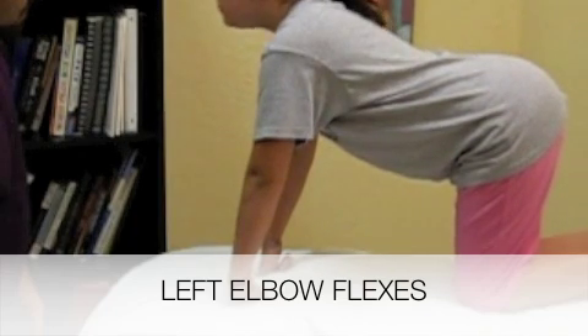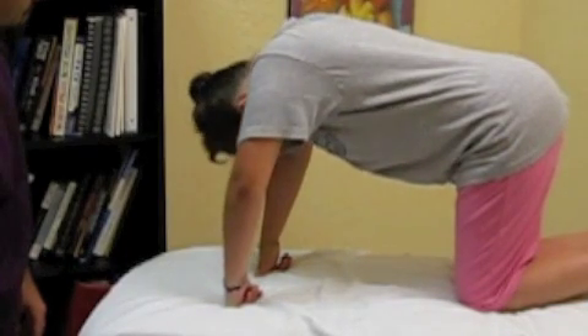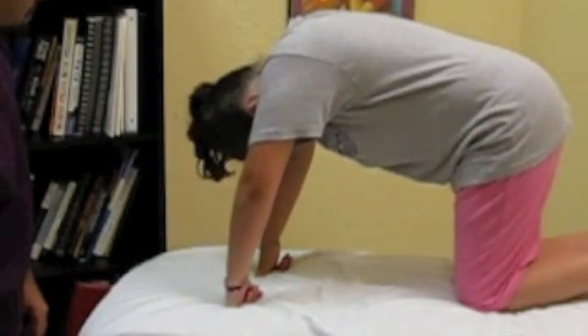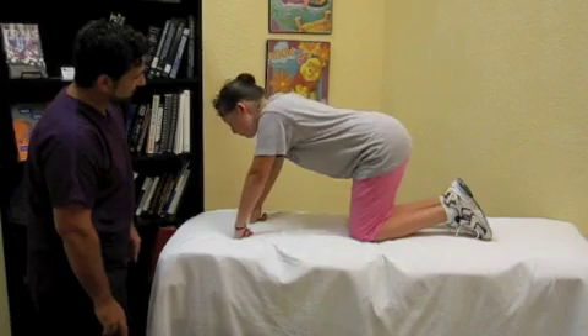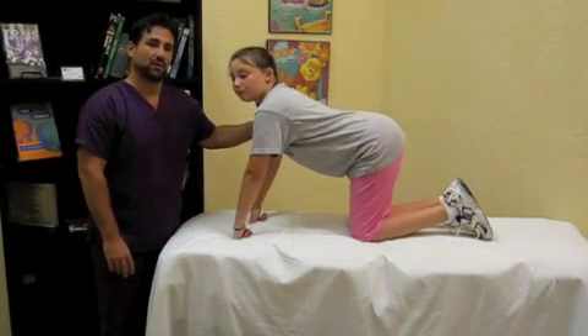See how the child's elbow breaks as her head comes forward. This is a positive response. And that's the symmetrical tonic neck reflex.